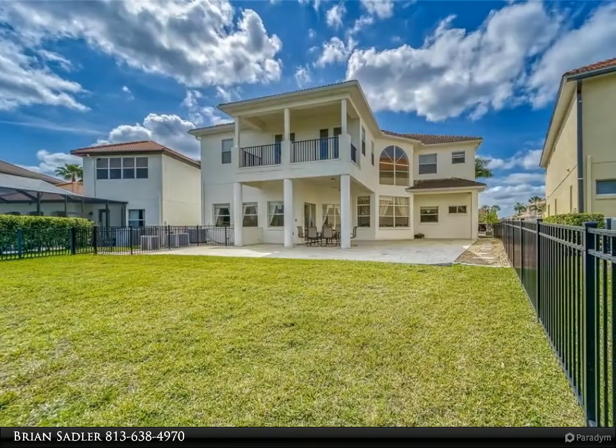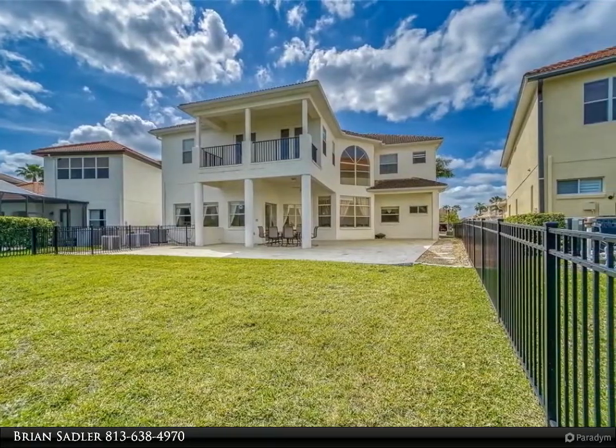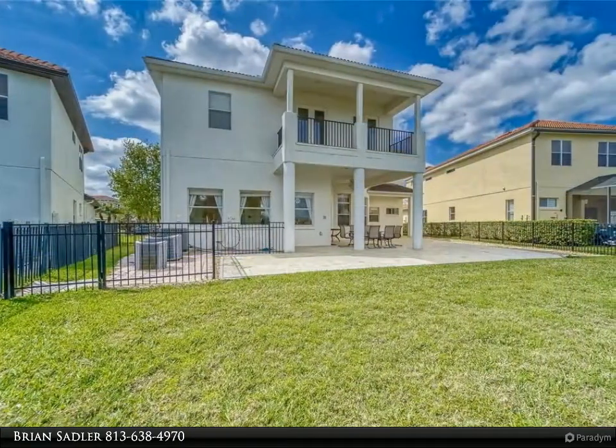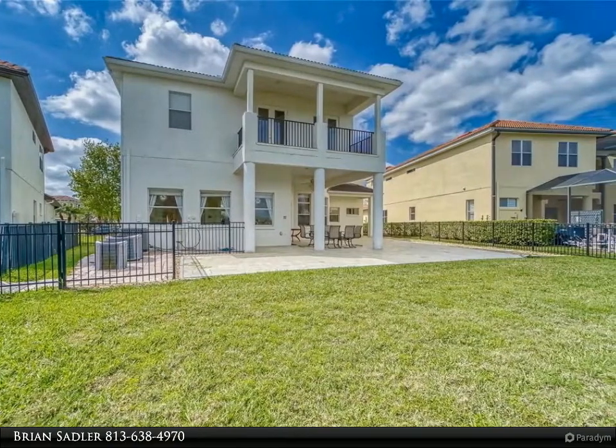The Corey Lake Isles neighborhood has an amazing clubhouse with Olympic-sized pools, tennis courts, playground, boat launch, ice skating, and so much more. Corey Lake Isles is close to shopping, restaurants, easy access to I-75, and is located near some of the best schools in New Tampa.